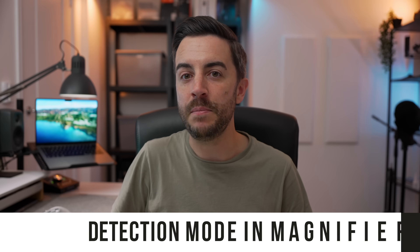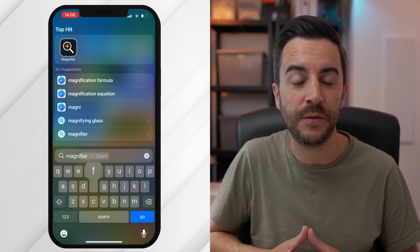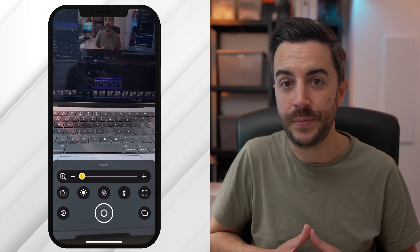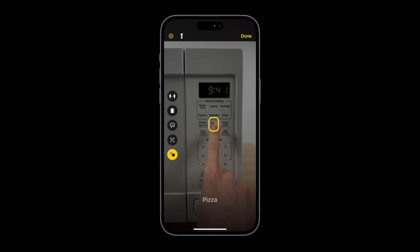Your iPhone already has a Magnifier app. If you didn't know this, simply use the spotlight search function of your phone to search for it, or use Siri and ask it to open Magnifier, and it uses your phone's camera to help you view things in your day-to-day life with more clarity. An upcoming improvement to accessibility will give the Magnifier app the ability to tell you what buttons you're pointing at in real life using your phone's camera.